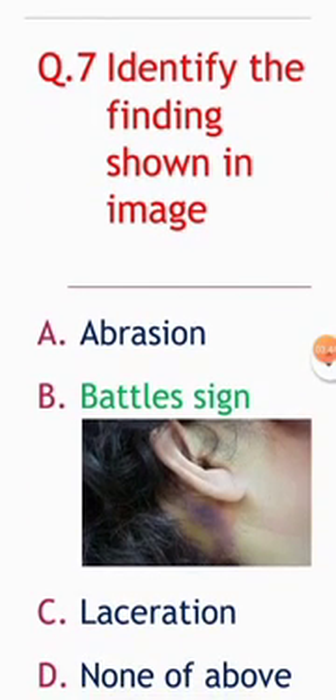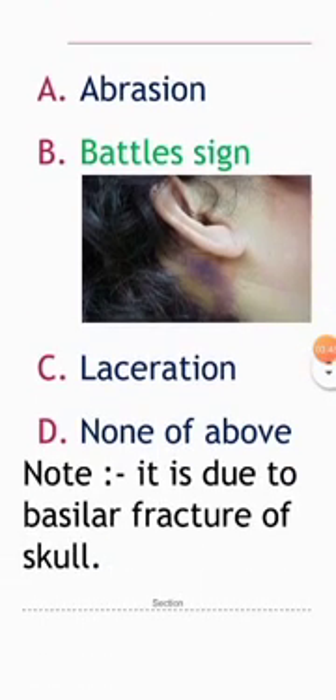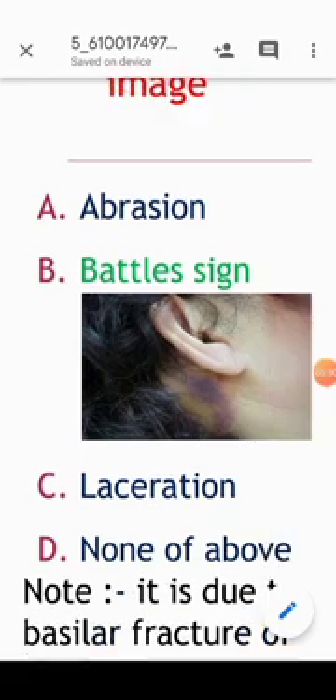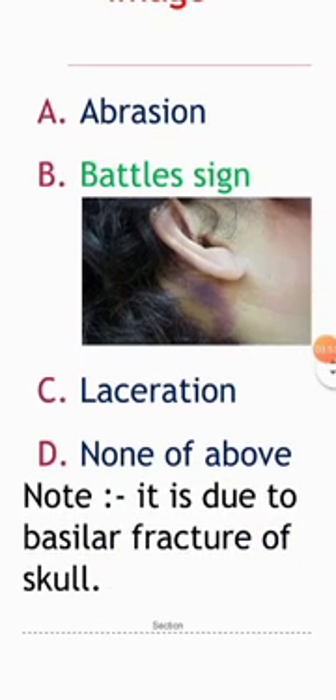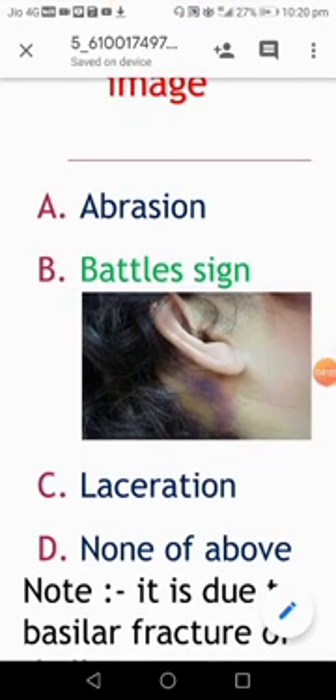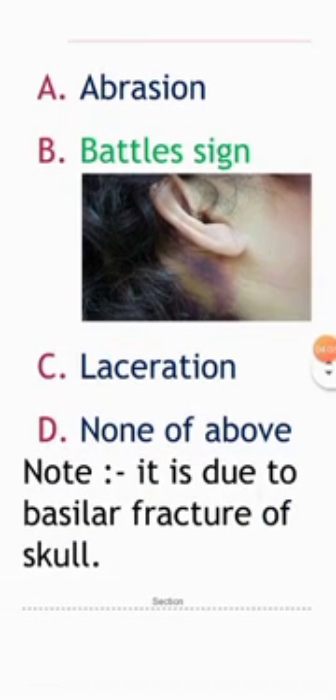Next question: identify the finding shown in the image. Options: abrasion, Battle sign, laceration, none of the above. The image shows Battle sign, which is due to fracture of the base of skull, also called basilar fracture of the skull. You can see redness over the mastoid area behind the ear — this redness denotes Battle sign in cases of basilar skull fracture.